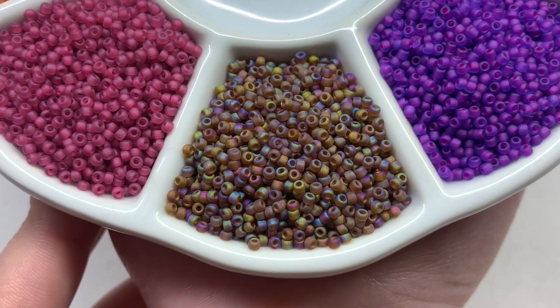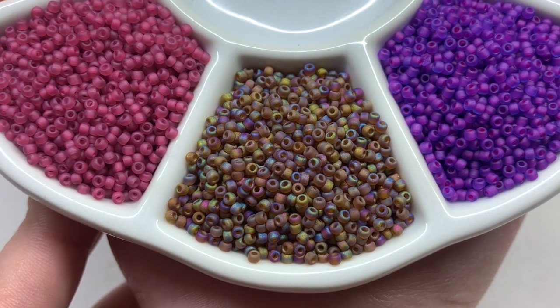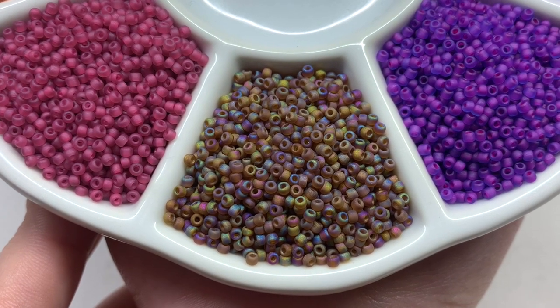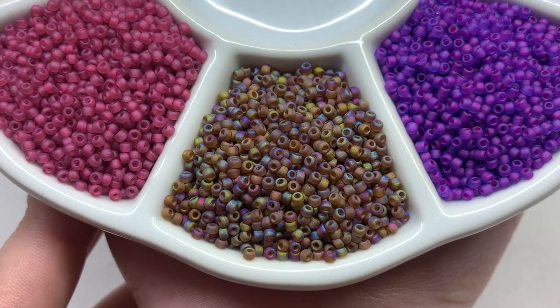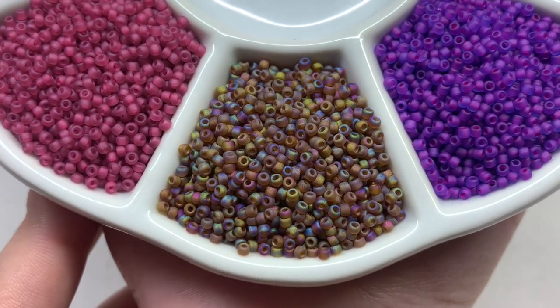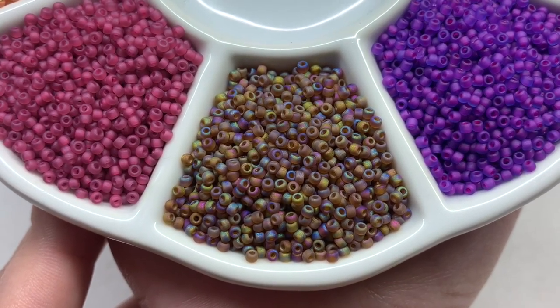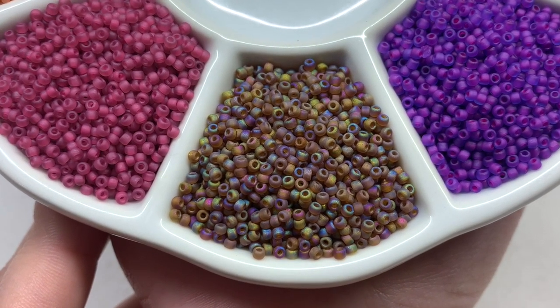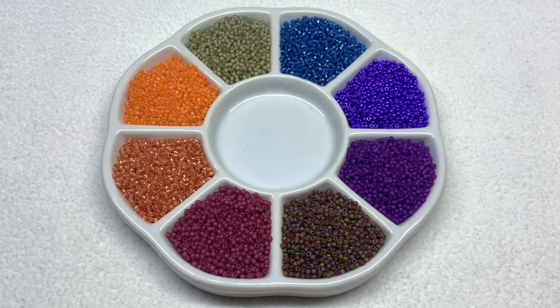We have another fun palette to play around with this month. 11-0 seed beads are so versatile — we use them all the time in projects, and not just for bead weaving. They're a really versatile bead for so many different crafts. As you can see, these are very uniform, which is important for more intricate designs where consistency matters. There are a lot to play with, as there are every month in these seed bead packages — a great start to this package and very inspiring.